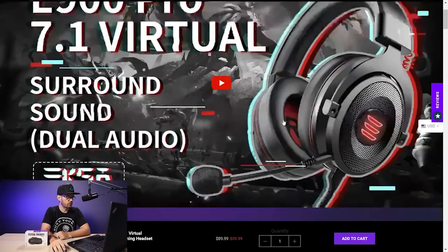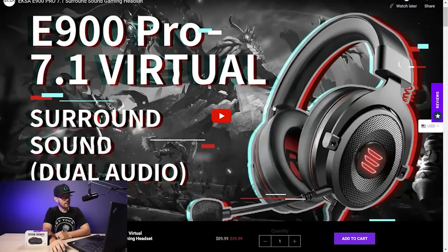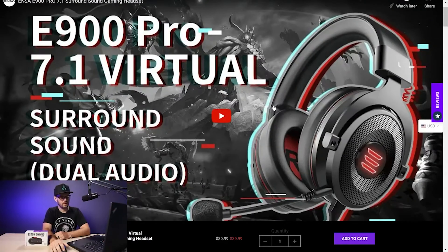This is the second product I've reviewed from EKSA. The first was last summer — the E900 Pro 7.1 virtual surround sound gaming headset. They found me on YouTube and asked if I'd review it. It was a budget gaming headset with its own driver for 7.1 surround, but the 7.1 sounded really muddy and I wasn't super impressed overall.